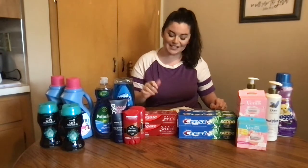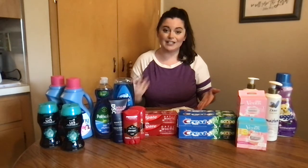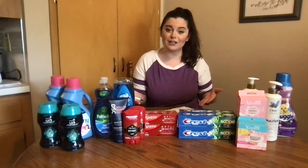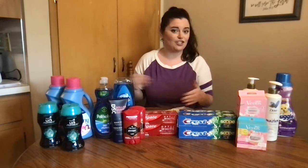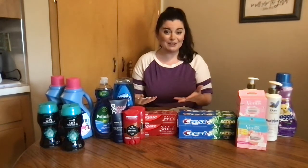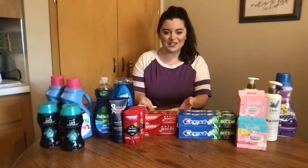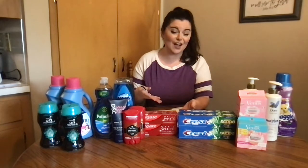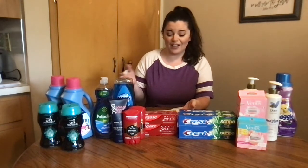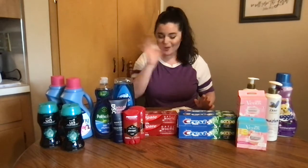But I was missing two of my register rewards — they just didn't print, I don't know why. I had to submit a form to the Catalina company, the machine that prints the register rewards, because Walgreens customer service said they don't handle that. I've never done that before. Hopefully I get those back because that's $10 on that transaction. If we would have got that back, it would have been free and about a $2 moneymaker. A little disappointing, but that's okay — we're doing great.